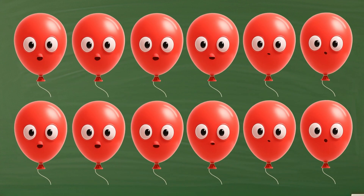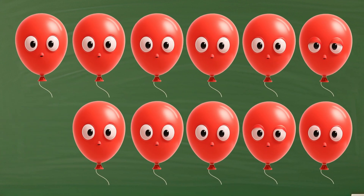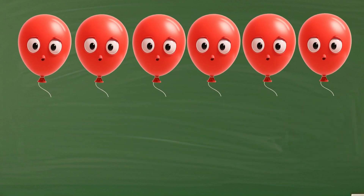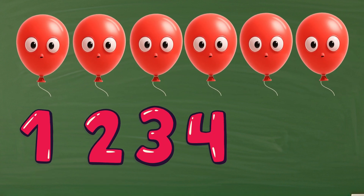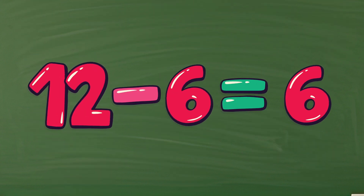I have 12 balloons. If I pop six balloons, how many will still be floating? One, two, three, four, five, six. Let's count the balloons left — one, two, three, four, five, six. Twelve minus six equals six.